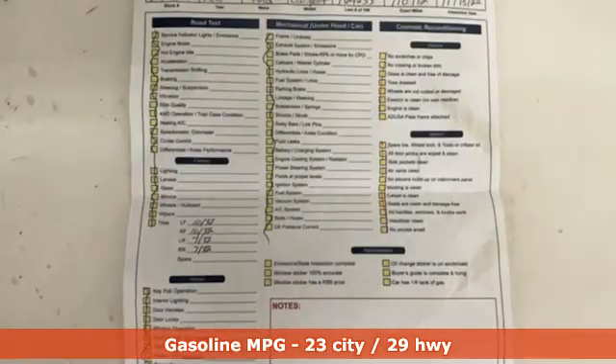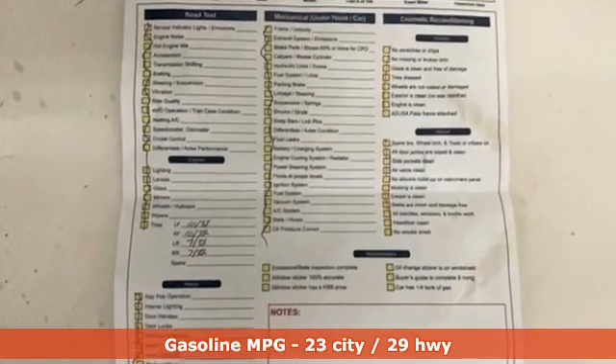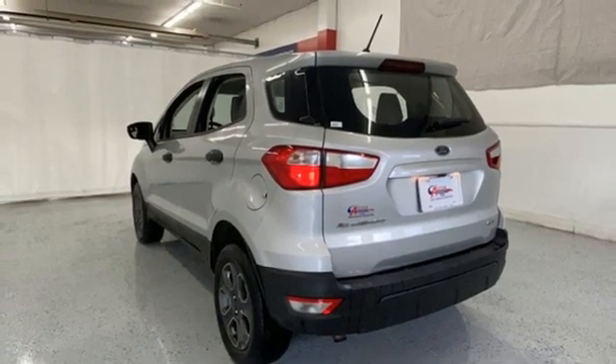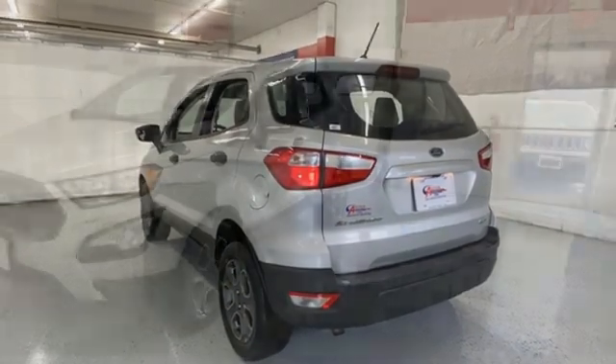Inline 4-cylinder engine. Manual tilting steering column. Wireless audio streaming. Manual telescoping steering column. AppLink. Voice activation. Active grille shutters. Bluetooth. And automatic transmission.